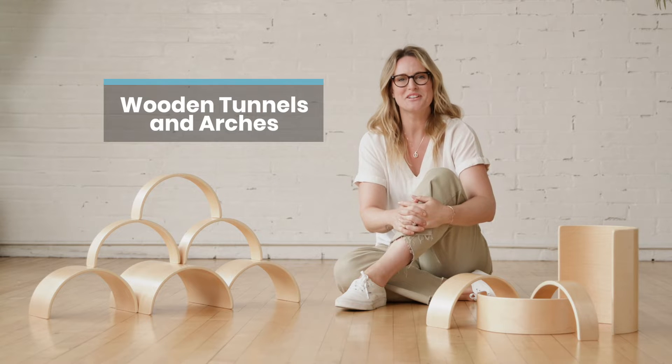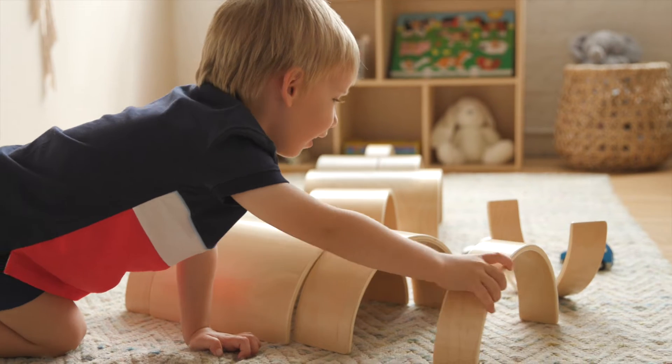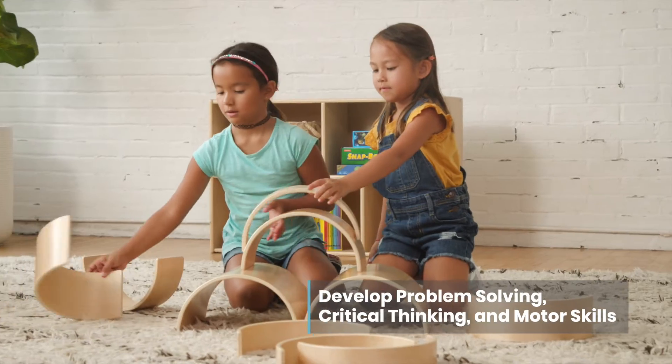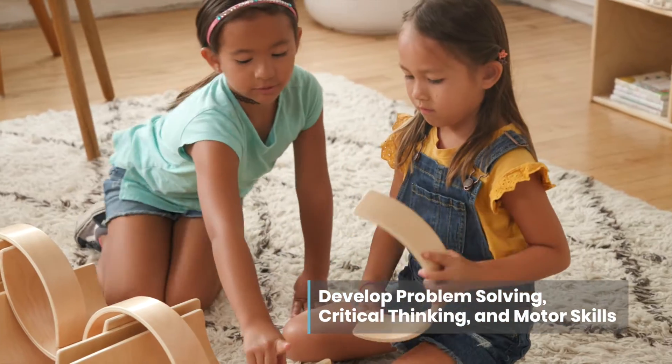Inspire the imagination of little builders with ECR for Kids Wooden Tunnels and Arches. From simple tunnels to complex cityscapes, students employ problem-solving, critical thinking, and fine motor skills as they stack, sort, and build with increasing complexity.